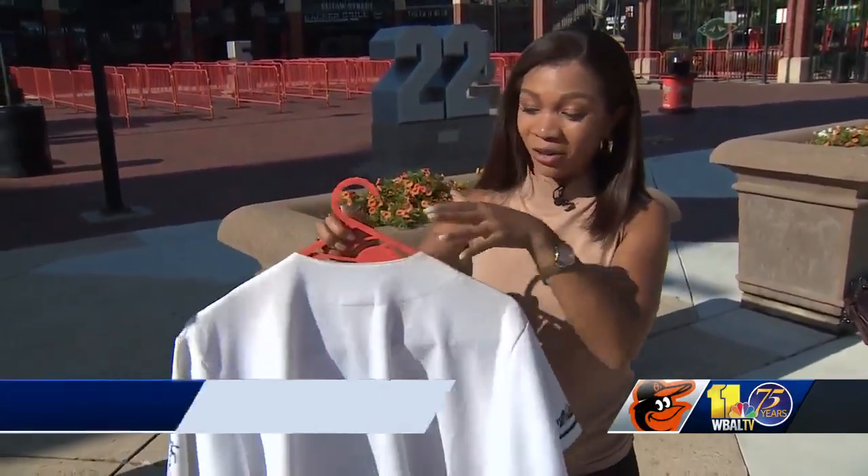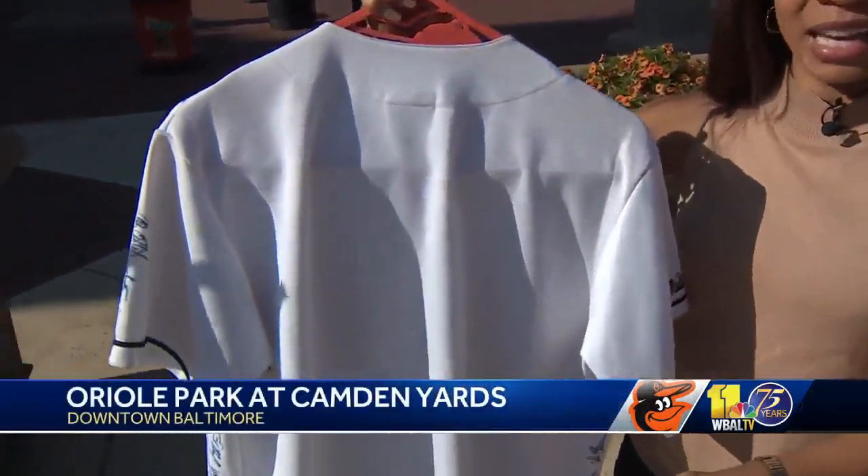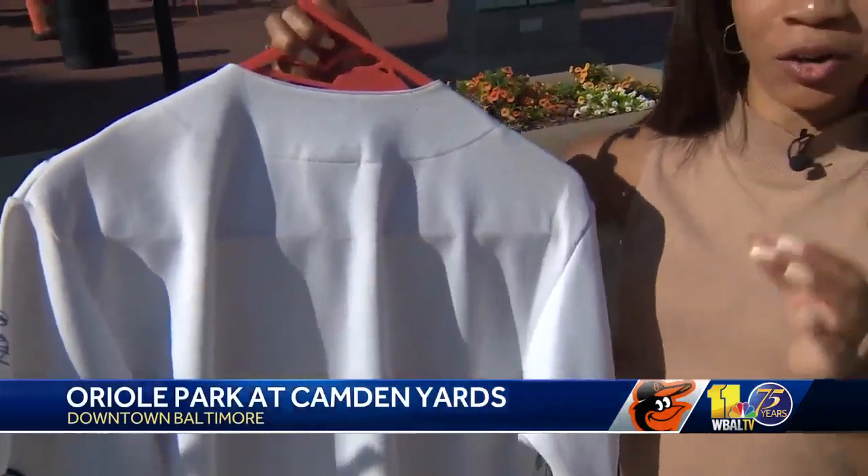All of the signatures are on the front of the jersey. If you turn the jersey around, you can see the back is blank. Mr. Shaw says he hopes to get some current players to sign the back. At Camden Yards, I'm Brianna Ross, WBAL TV 11 News.